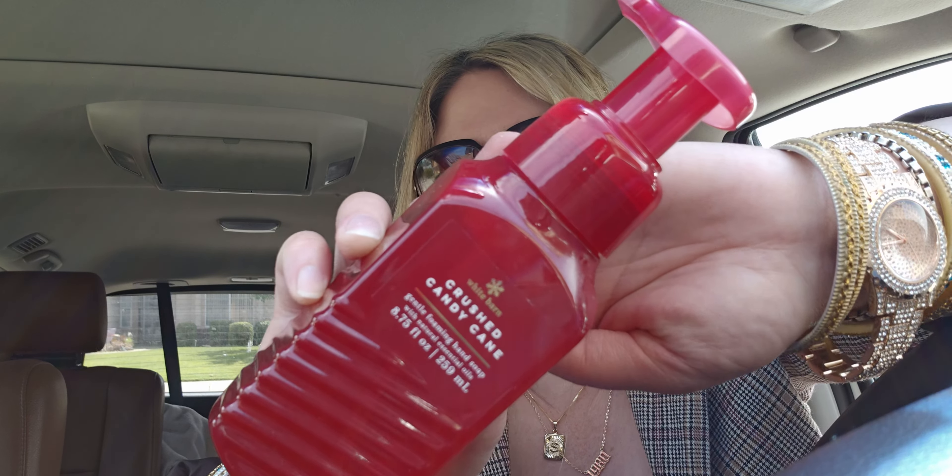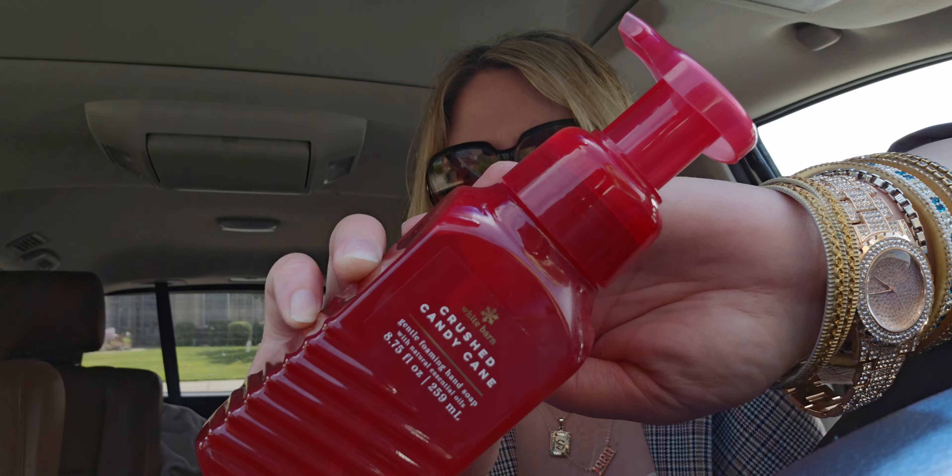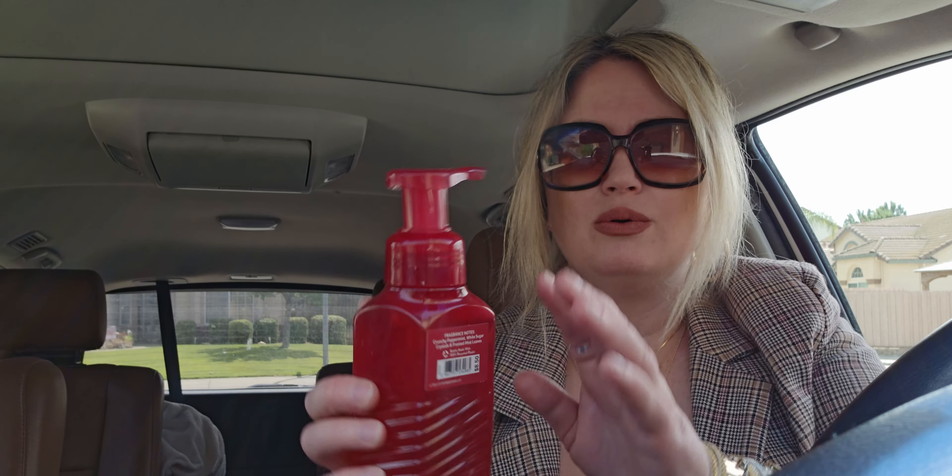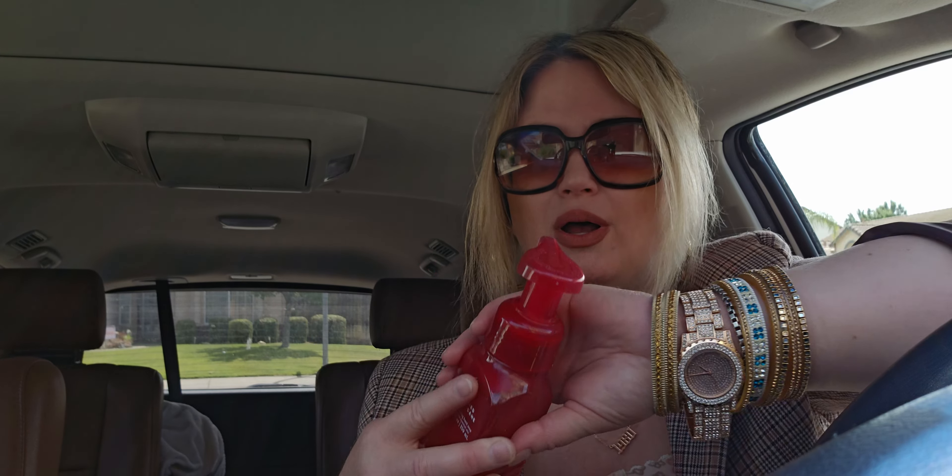I found crushed candy cane in the soap! This was two dollars and twelve cents — like, this is an amazing deal. I love this scent, I love crushed candy cane in a hand soap and in candles as well. This is so nice — crunchy peppermint, white sugar crystals, and frosted mint leaves. Originally $8.50, it's a gorgeous red bottle for two dollars and twelve cents.